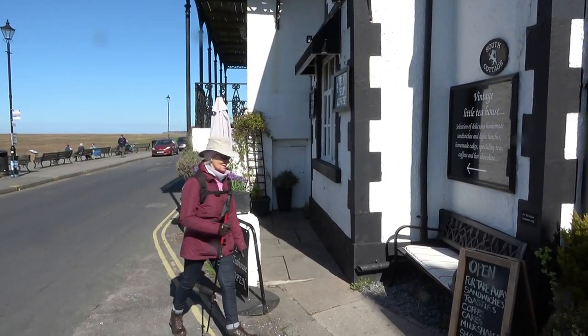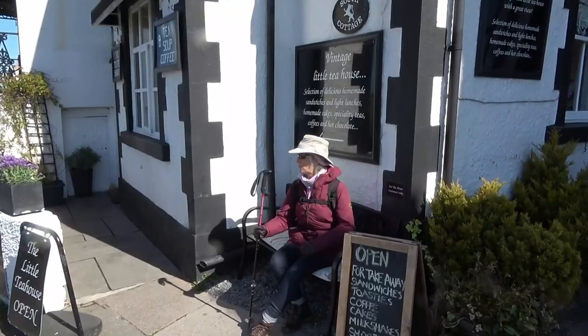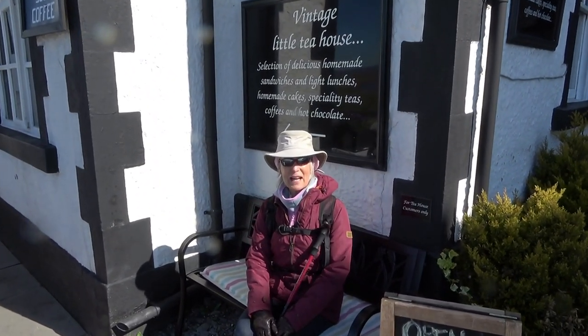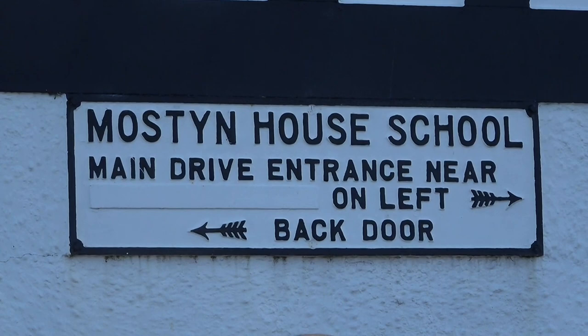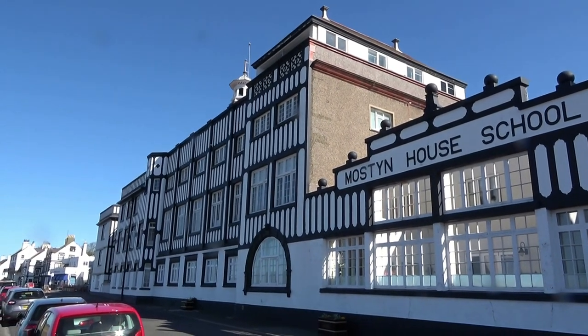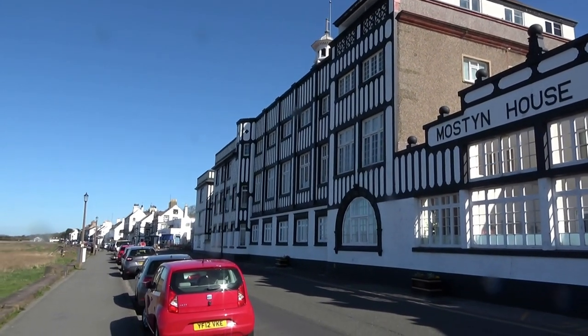Oh look at this, so quaint — a little vintage tea room. How cute is this, I bet the shop's tiny inside. So I've just walked past Mostyn School, what a lovely, lovely building. It's flats now but they've kept the facade on the front.